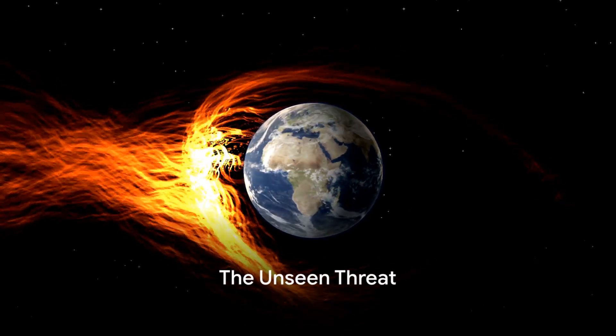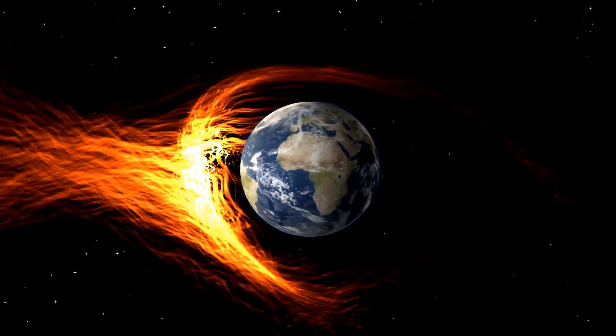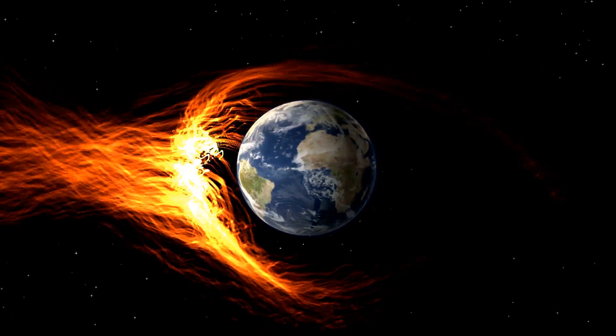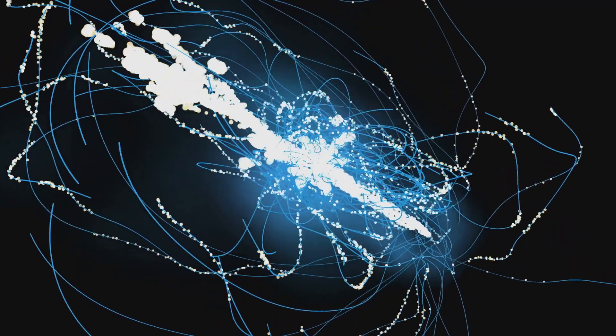Have you ever wondered what would happen to your electronic devices if an EMP or a massive solar flare hit the Earth? Picture this: you're going about your day when suddenly the lights go out. Your phone, your computer, your car — everything electronic stops working.